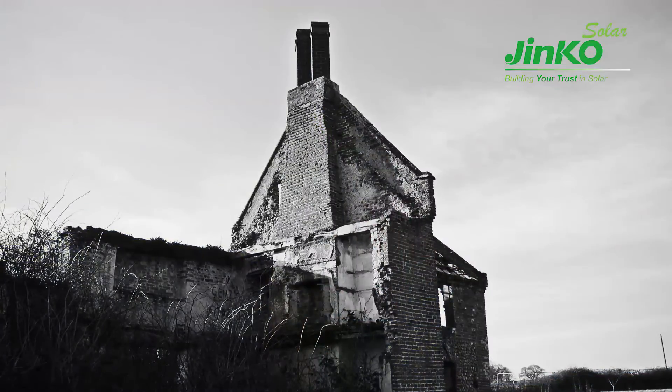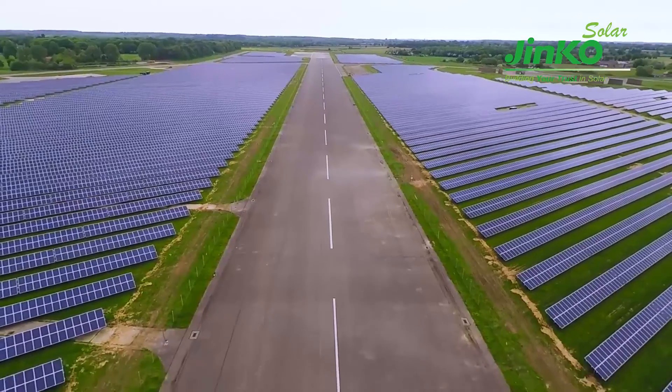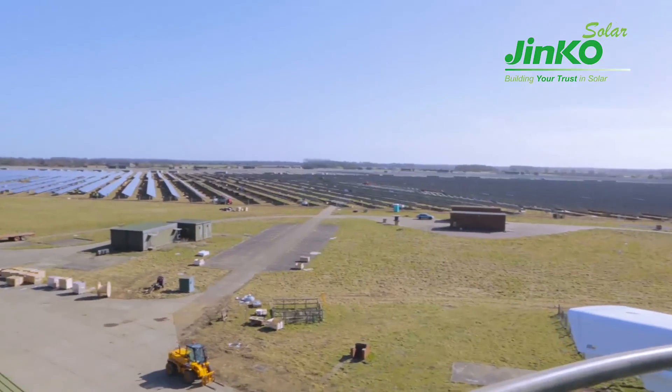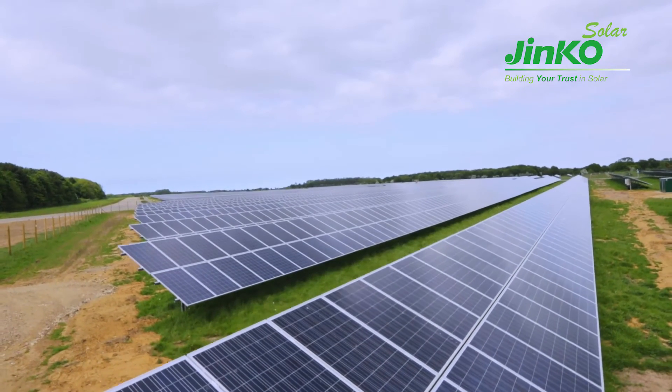From having a redundant ex-RAF base on their doorstep, the people of Coltis Hall now have a solar farm providing 25 years' worth of electricity from the sun — all done in record time.